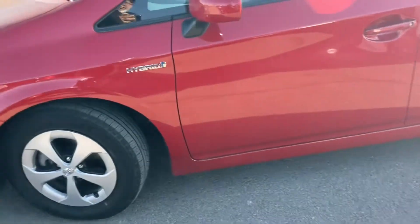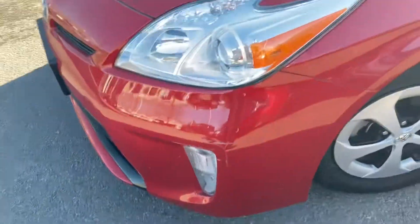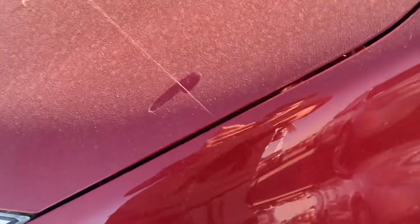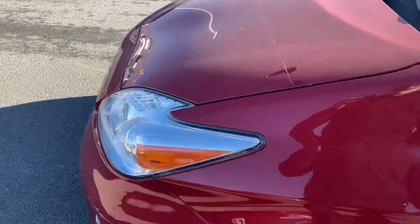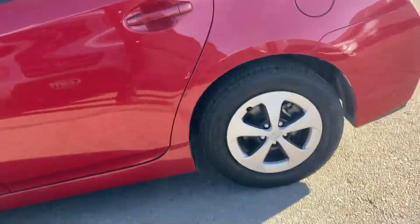So I'm just going to give you a quick walk around and show you any dings and imperfections that I may see, and hopefully give you a better idea of the car. It does have a clear bra, which is really nice, so you can avoid those rock chips on the freeway. Overall, the car is actually in really good condition.